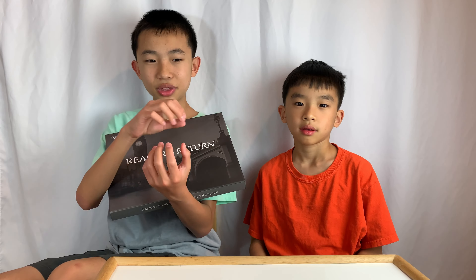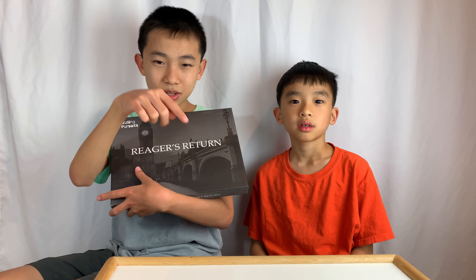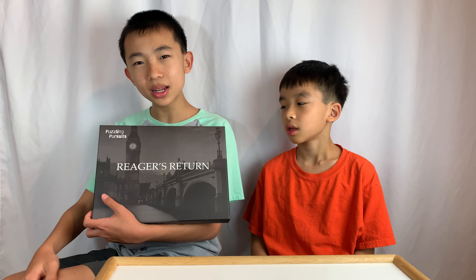Some of them had things that you could turn — there were wheels where you could turn to find answers. As Brother said, there's word play, and there's also logic puzzles in here.